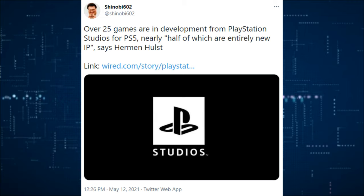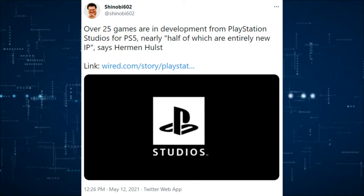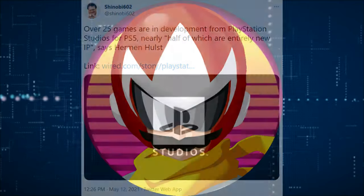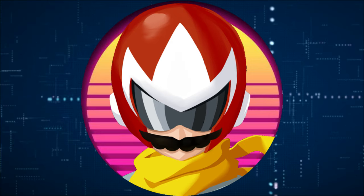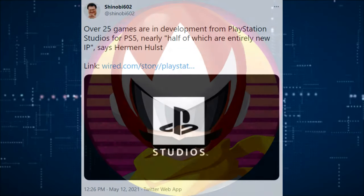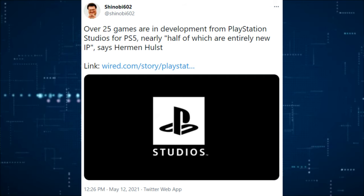Over 25 games are in development from PlayStation Studios for PS5, nearly half of which are new IPs, says Herman Holst, a representative of PlayStation Studios. You can check the link to the full interview below, but the point is you're going to get a lot of new PlayStation games. Just because they're in development doesn't mean they'll come out this year or next year — probably through the course of the PlayStation's life, which will be 5 to 10 years.